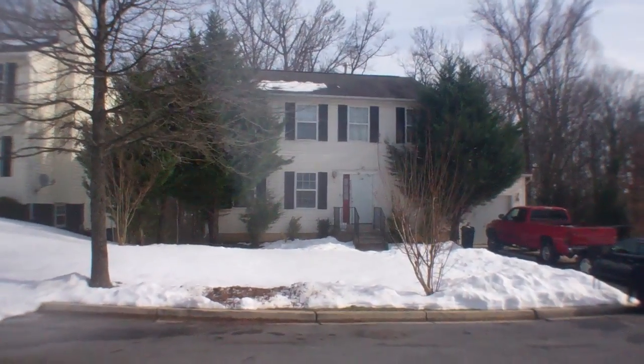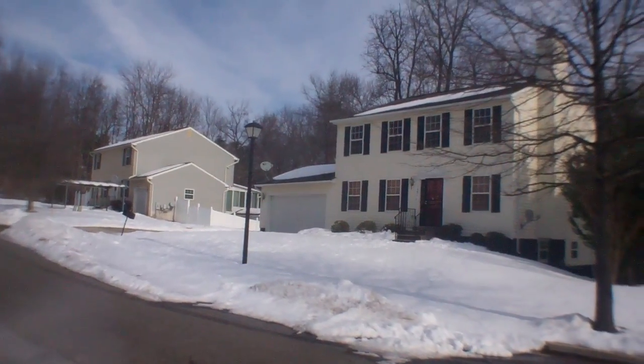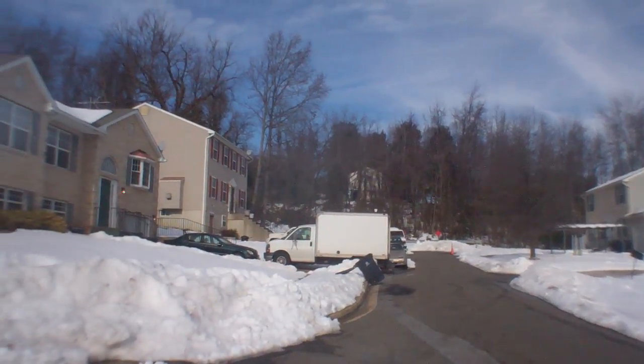7505 Taylor Street. Very low traffic, nice looking houses, nice neighborhood, all single family homes.